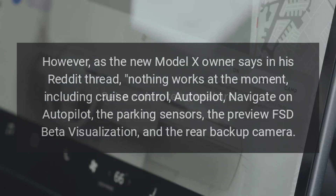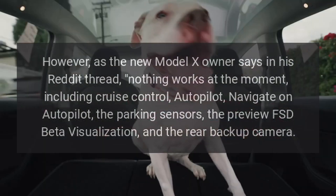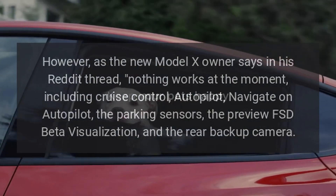However, as the new Model X owner says in his Reddit thread, nothing works at the moment, including cruise control, autopilot, navigate on autopilot, the parking sensors, the preview FSD beta visualization, and the rear backup camera.